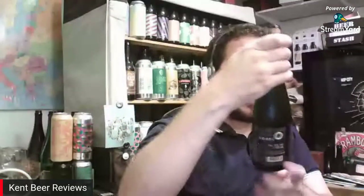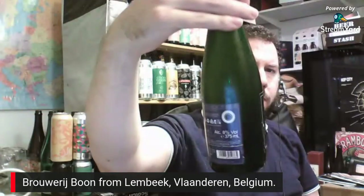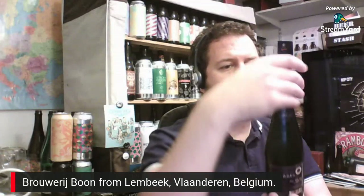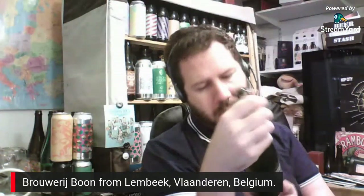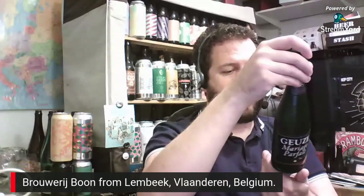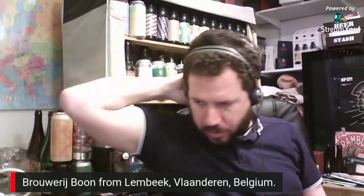Here we've got another one from the same brewery — let me put this up so you know what we're talking about. They're out of Belgium, as you'll know. This is the Geuze Mariage Parfait — I'm probably butchering that. Again best before 2035, so that plants it in 2015, though it's saying 2013 vintage on the neck. Batch number 62,502. Same size bottle, this is 8% ABV.